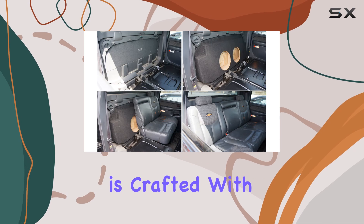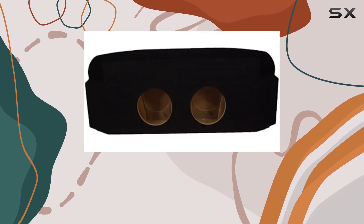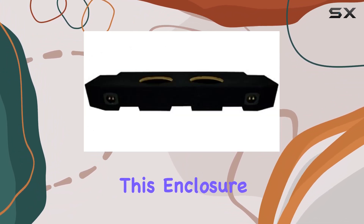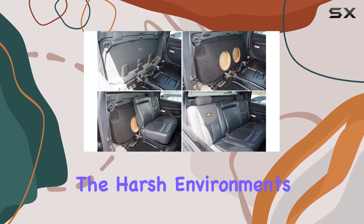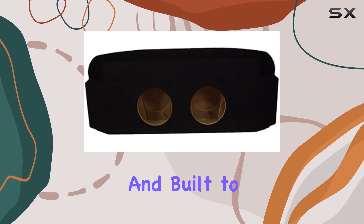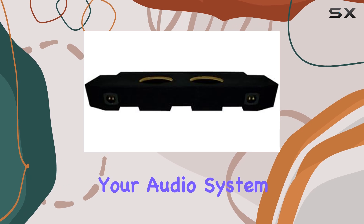The enclosure is crafted with high-grade materials that really speak to its durability. For those who push their systems hard, this is a major plus. You can feel confident that this enclosure will protect your subwoofers from the wear and tear of daily use and the harsh environments often encountered in a vehicle's trunk. It's sturdy and built to last, which is exactly what you need when you're investing in enhancing your audio system.